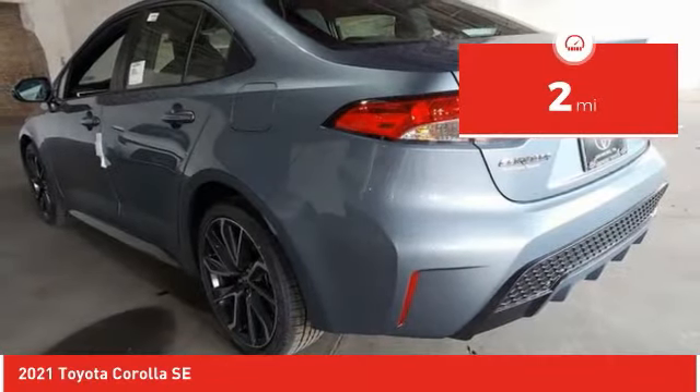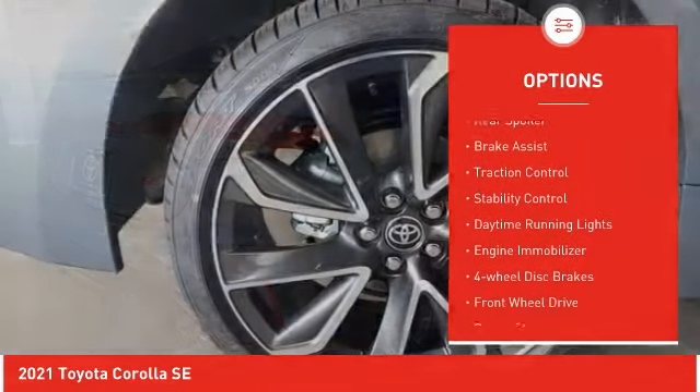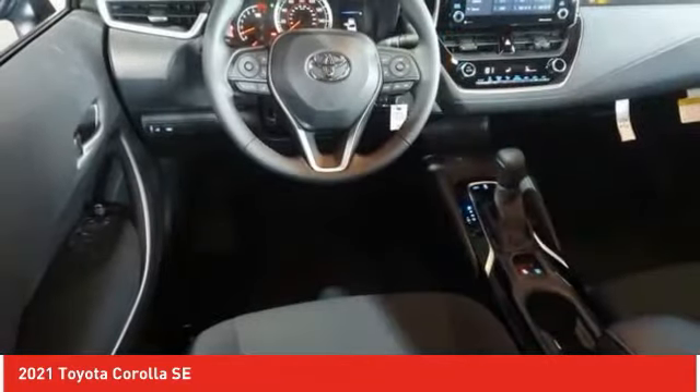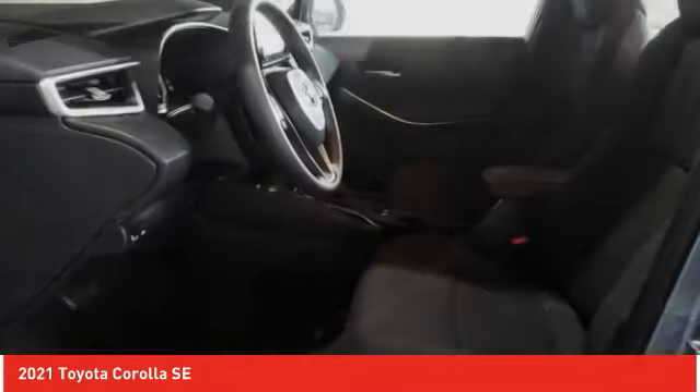Here are some of this vehicle's great options: tire pressure monitor, heated mirrors, aluminum wheels, rear spoiler, brake assist, traction control, stability control, daytime running lights, engine immobilizer, four-wheel disc brakes. Is love at first sight really possible?